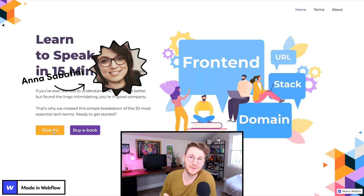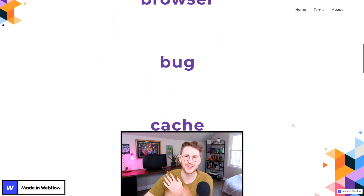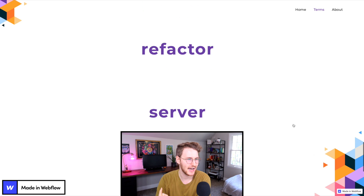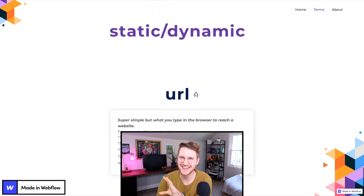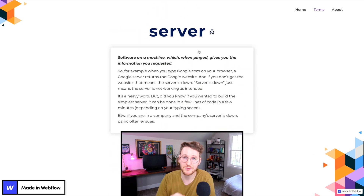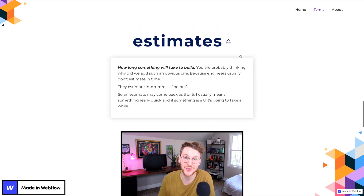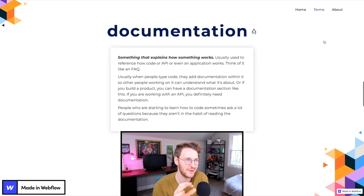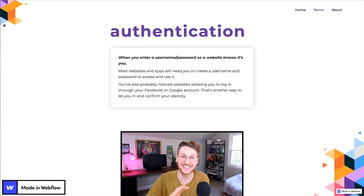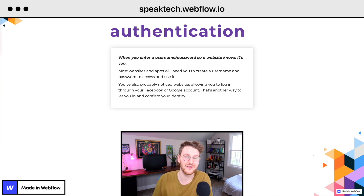Another cool site I came across, by Ana Sabatini and Romi Misra, is speaktech.webflow.io. This is a very simple Webflow site that teaches people the lingo of tech — things like API, authentication, browser, cache, cookie, stuff like that. When you click on any of these, a little description of what the word means pops up. This is super useful for people who don't know much about tech but are in the tech industry and need to understand the lingo. I would like to see a search box on this site — I think that would be super useful. Ana and Romi, really nice work. Go to speaktech.webflow.io to check it out.